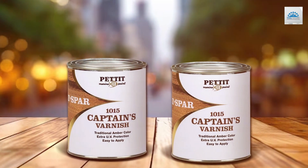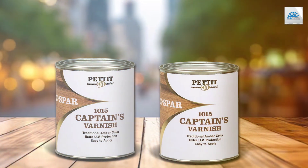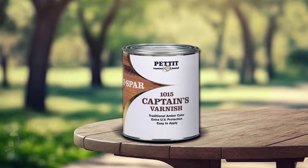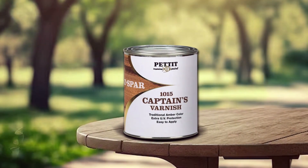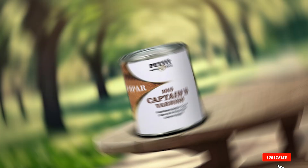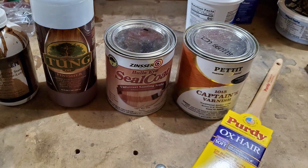In wrapping up our voyage through the world of spa varnishes, remember that the right varnish not only protects but also enhances the beauty of your marine woodwork. Whether you're a seasoned sailor or a casual enthusiast, our top picks offer the perfect blend of durability, beauty, and ease of use. Here's to maintaining your marine adventures with the best finish possible.